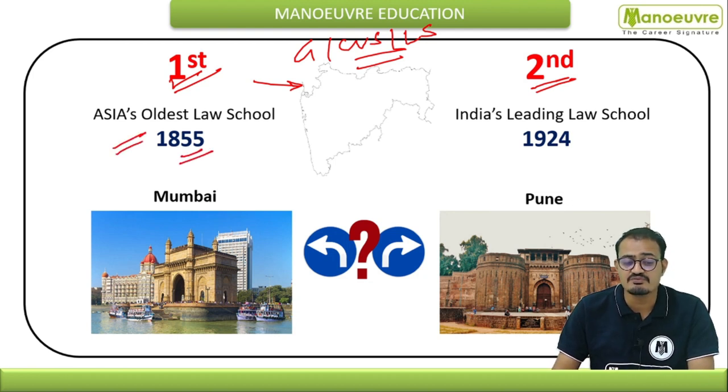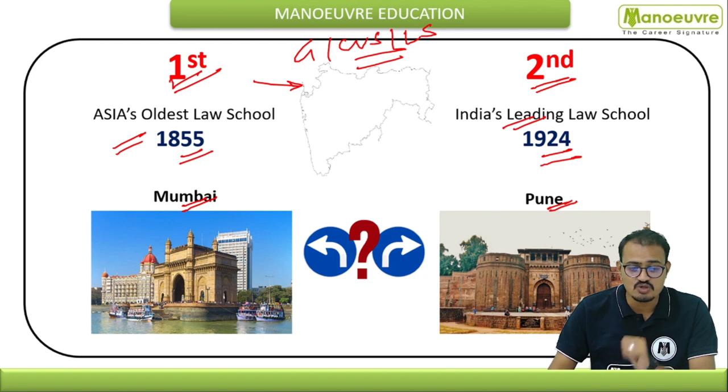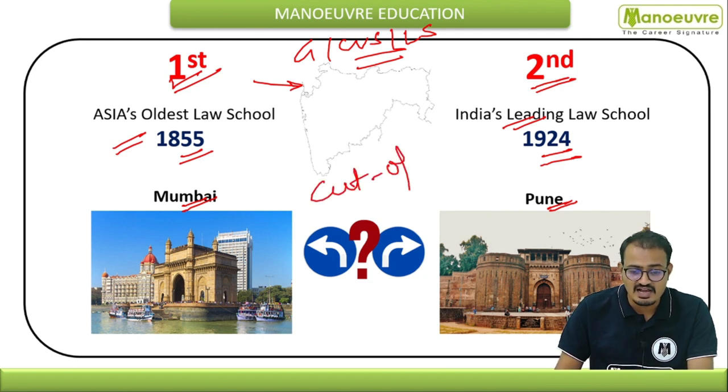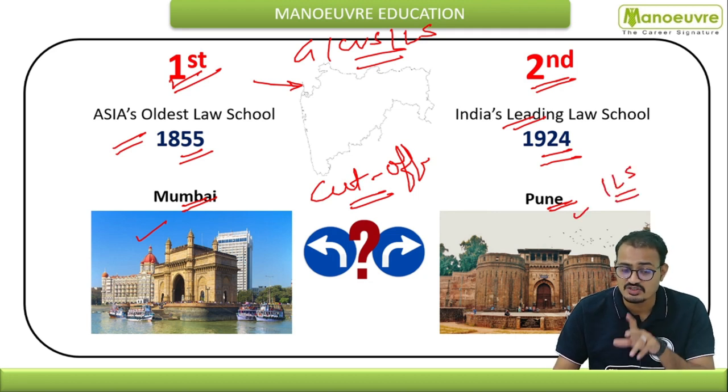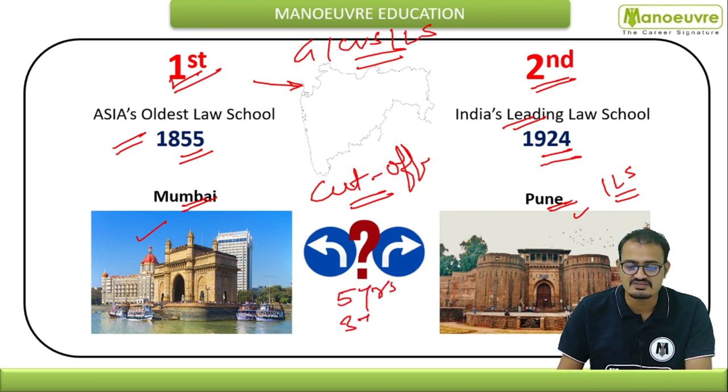GLC is Asia's oldest law school, established in 1855, situated at Churchgate, Mumbai. ILS is India's leading law school, established in 1924, situated at Shivajinagar, Pune. It depends on your cutoff score and your city preference — whether you want to be in Mumbai at GLC or in Pune at ILS. Both institutes offer five-year and three-year programs.